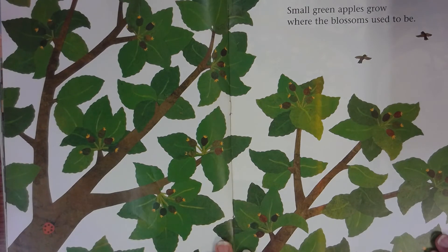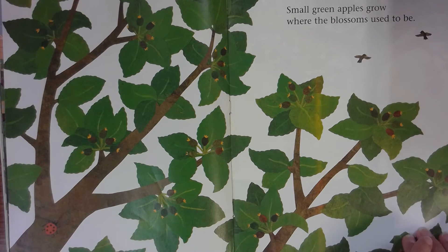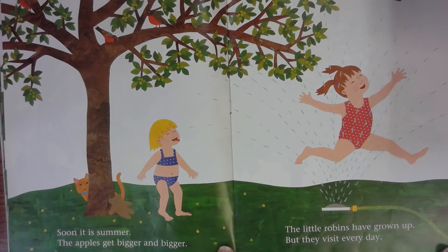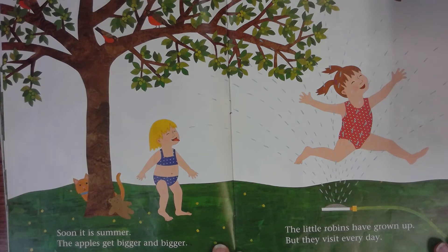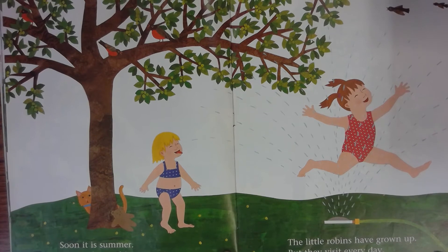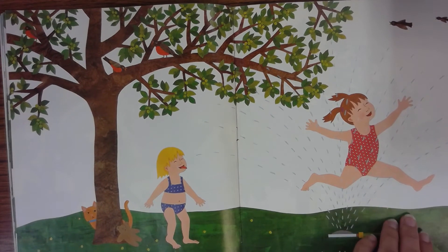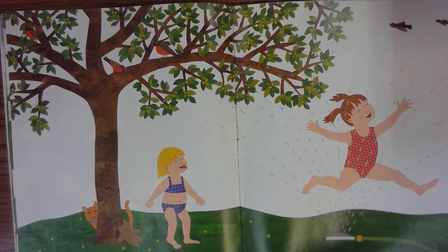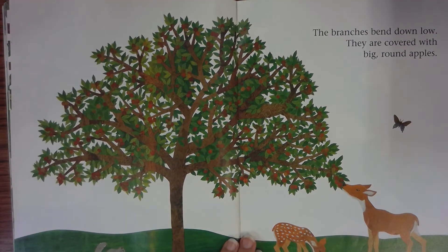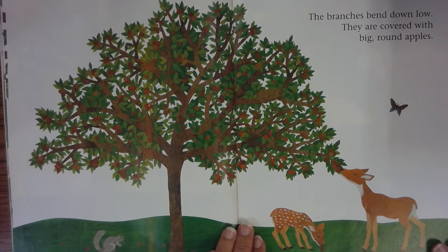Small green apples grow where the blossoms used to be. Soon it is summer. The apples get bigger and bigger. The little robins have grown up, but they visit every day. The branches bend down low — they are covered with big round apples.